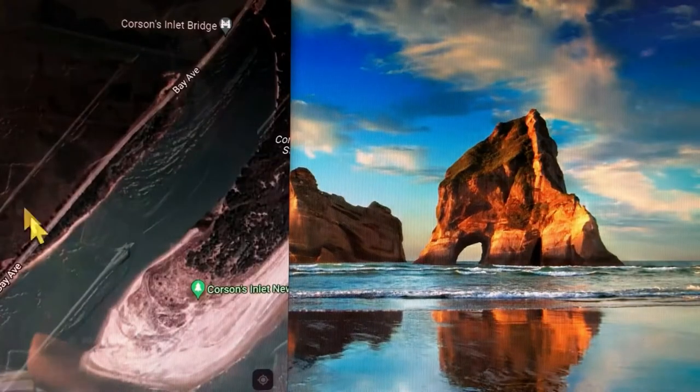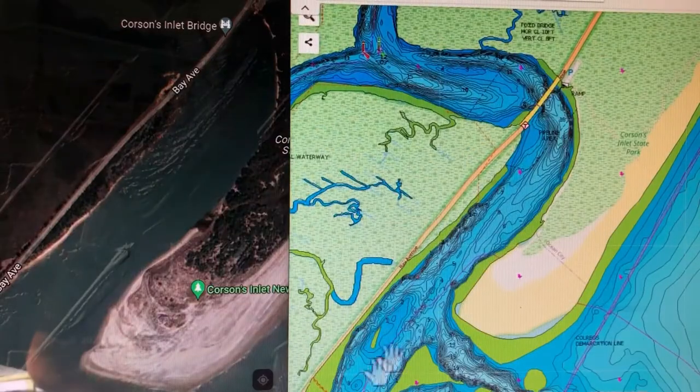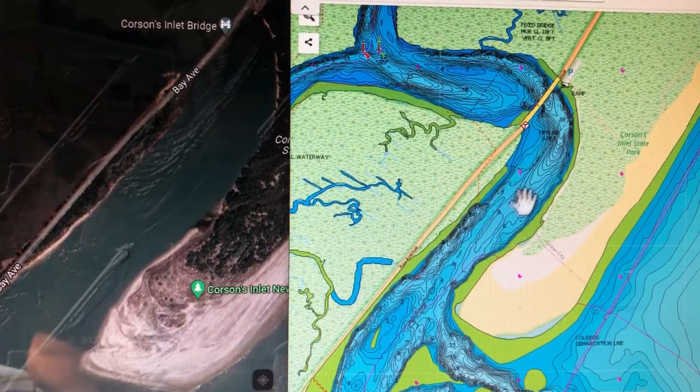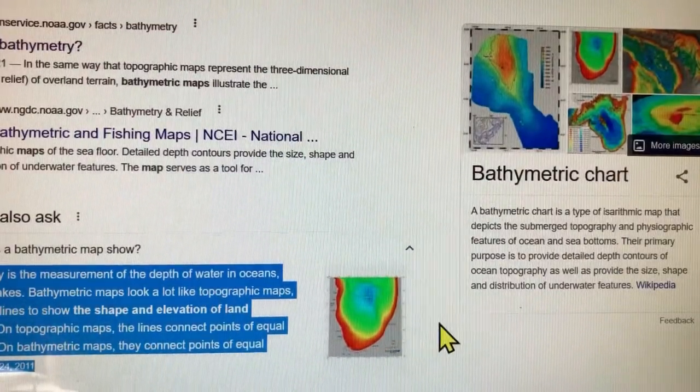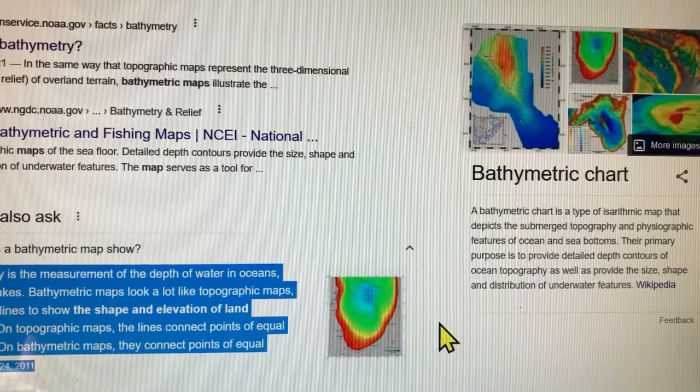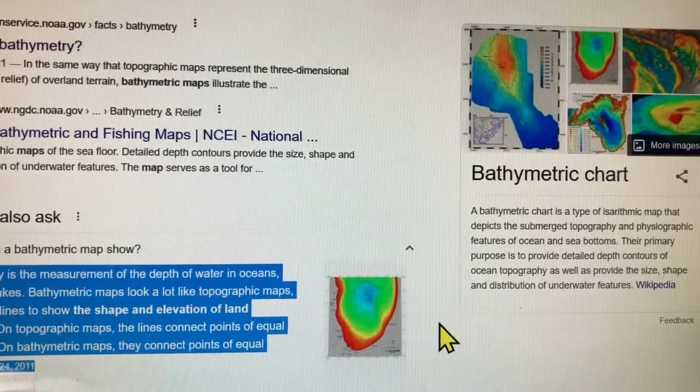After I find a spot that looks interesting, I look up the depths of the water and what's going on under the water. On the right here is a bathymetric map, which measures the depth of water in oceans, rivers, or lakes. Bathymetric maps look a lot like topographical maps, which use lines to show the shape and elevation of land features. On topographical maps the lines connect points of equal elevation; on bathymetric maps they connect points of equal depth.